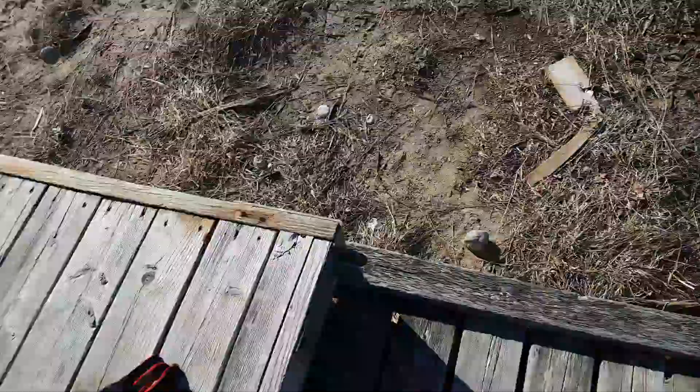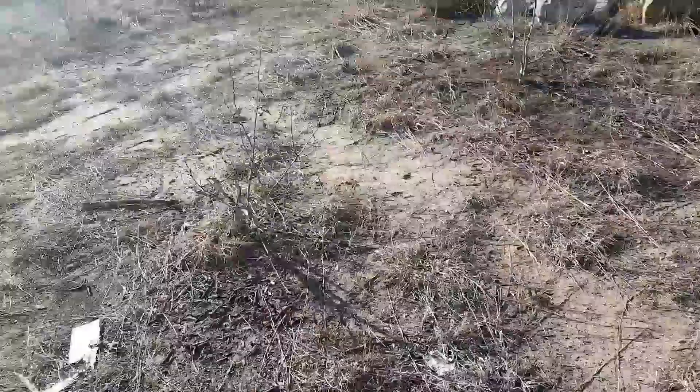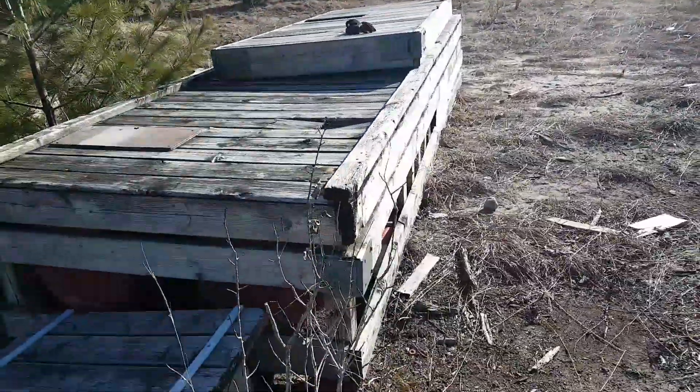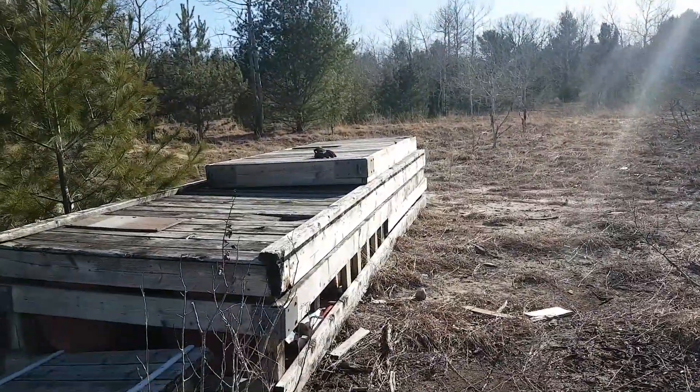And right now I found something cool. This looks like it used to be the announcer's stand from the old racetrack. I'm not 100% sure if it is.